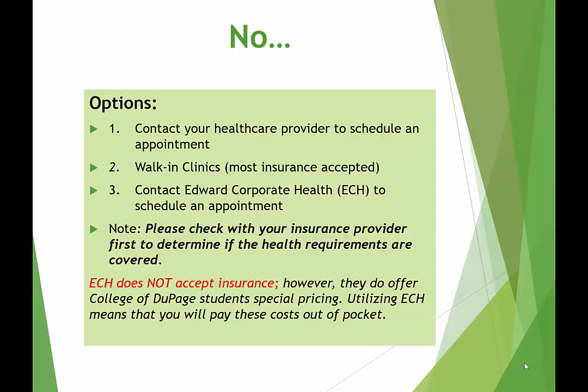However, before you schedule an appointment with Edward Corporate Health, please check with your insurance provider first to see if the services you require are covered by your insurance. College of DuPage partners with Edward Corporate Health to assist students with their health requirements and they do offer special pricing, but they do not accept insurance. Please be clear that some or all of your health requirements may be covered by insurance versus paying out of pocket.